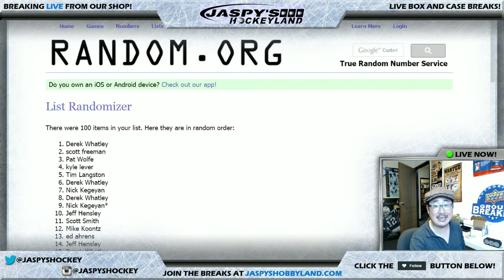And that was break number 18 from jaspyshobbyland.com — one box, random team, a random number break of the Mint Baseball. Great stuff. This is Joe for jaspyshobbyland.com, sharing the channel today with the Hockey Channel. Thanks to the Hockey Channel — we'll see you next time, folks.